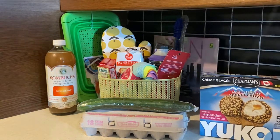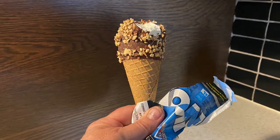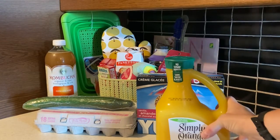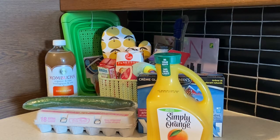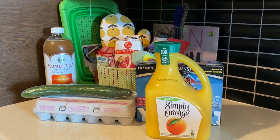The next item is Chapman's Yukon ice cream cones — there are five in the box and it was five dollars and thirty-seven cents. Chapman's is a Canadian brand; you won't find it in the US. I also got orange juice with pulp — 2.63 liters — and it was four dollars and ninety-seven cents.